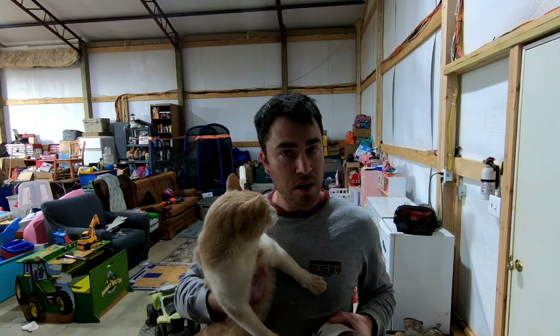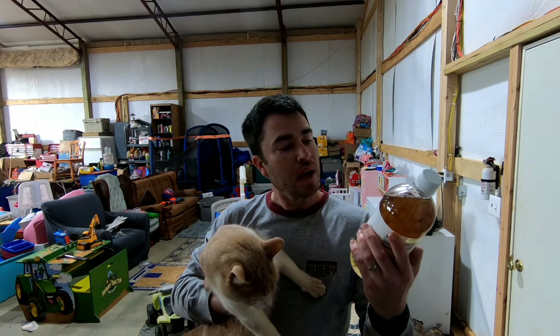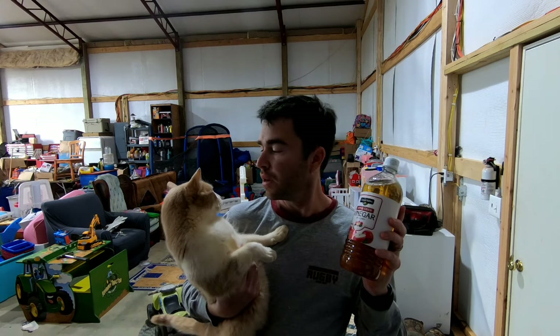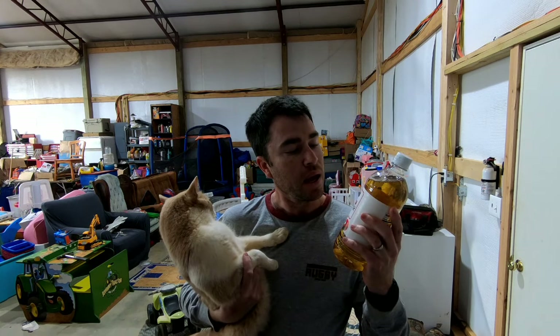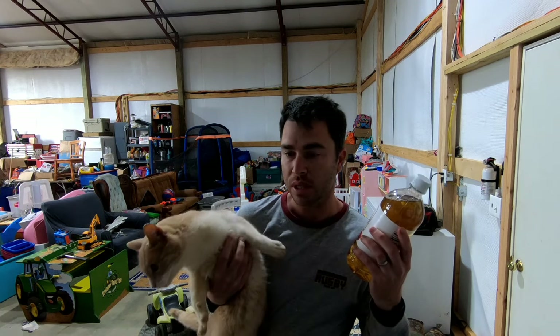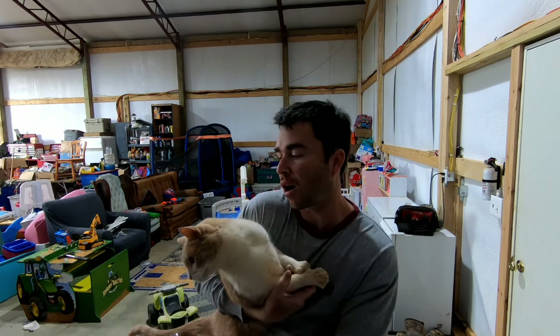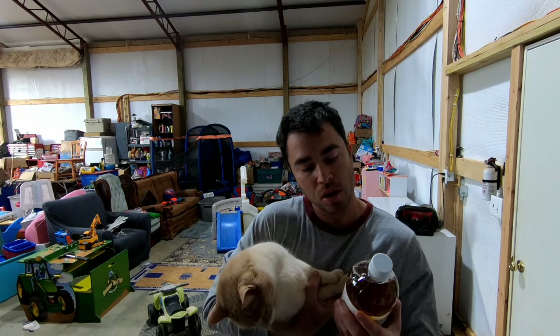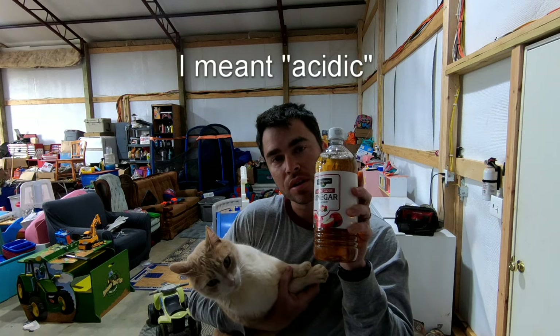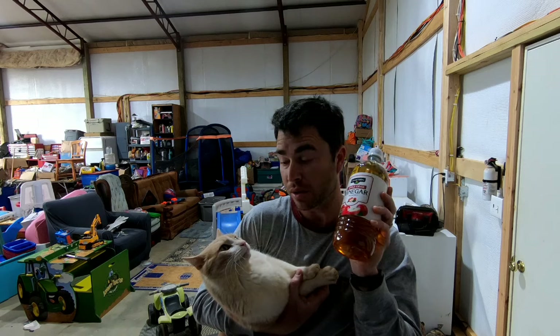We're going to be treating this cat today with apple cider vinegar. Apple cider vinegar is a fairly effective home UTI treatment for cats. A lot of times these blocked cats — part of their problem is that they have a UTI. The crystals that form and block the urethra tend to be alkaline, so adding apple cider vinegar, which is acidic, can help bring the pH back to normal and help them urinate.